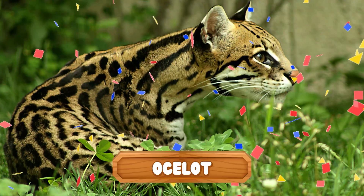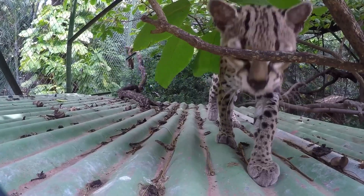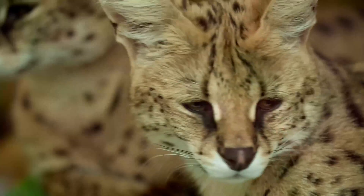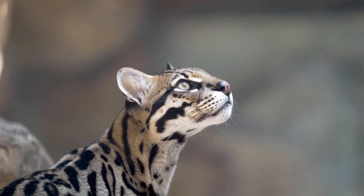It's an ocelot! They're wild cats that purr just like your pet kitty when it's happy. But trust me, you don't want one sitting on your lap.